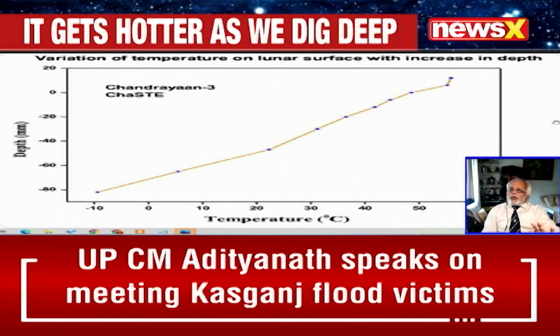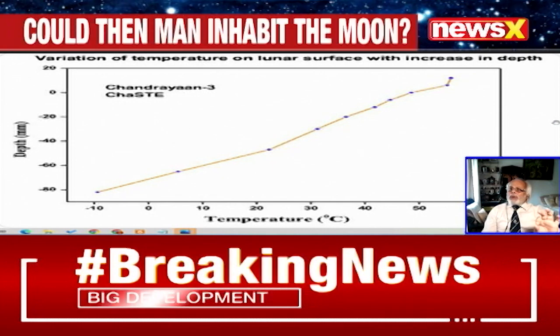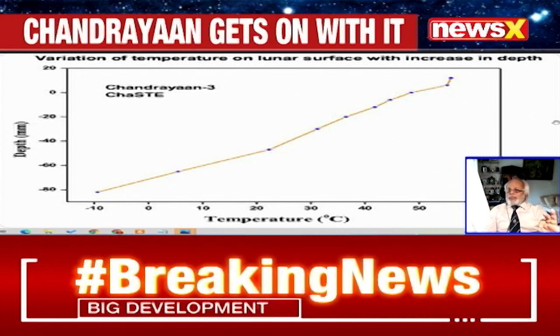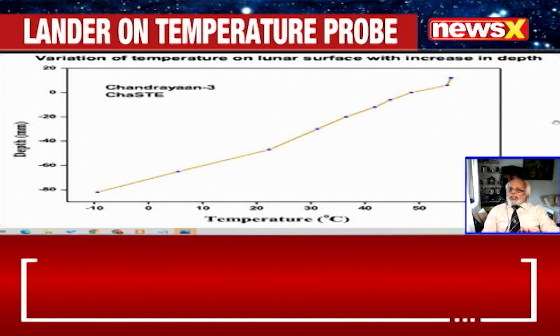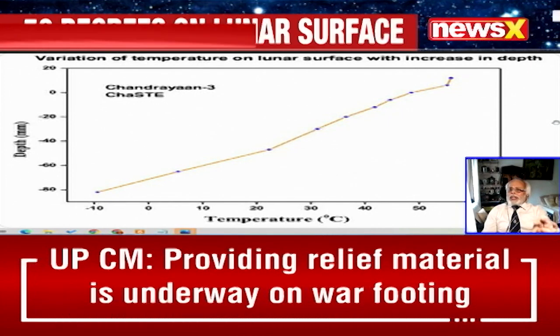What you see here in the chart is plain, simple raw data from one single source. That source is one of the sensors — we call it TS — mounted onto the lander, that is giving this particular data. It is only telling you what is the temperature at various places.